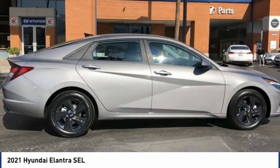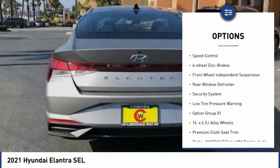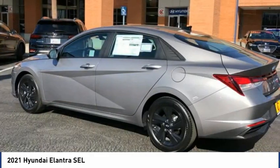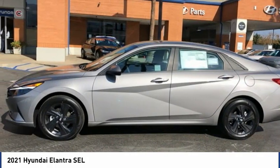Here are some of this vehicle's great options: electronic stability control, brake assist, traction control, remote keyless entry, speed control, four-wheel disc brakes, front wheel independent suspension, rear window defroster, security system, and low tire pressure warning.